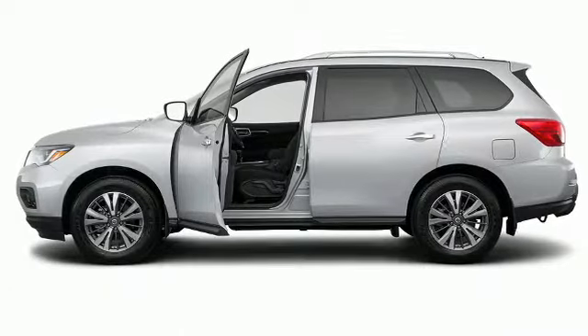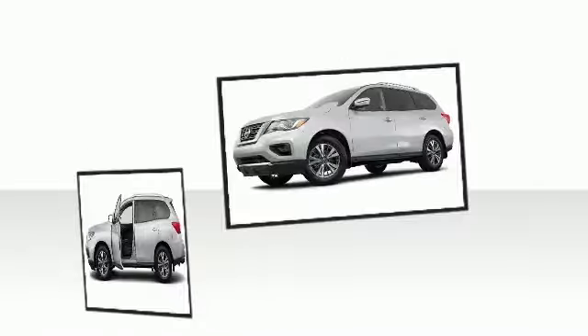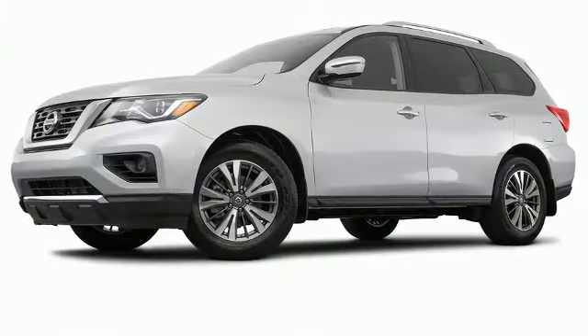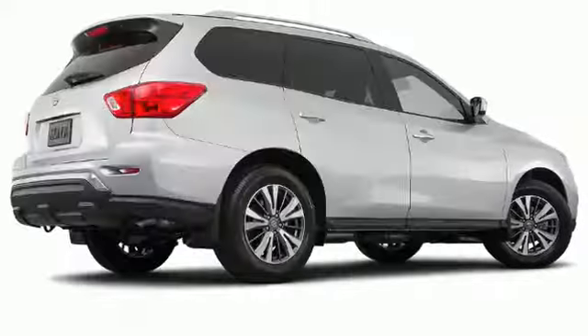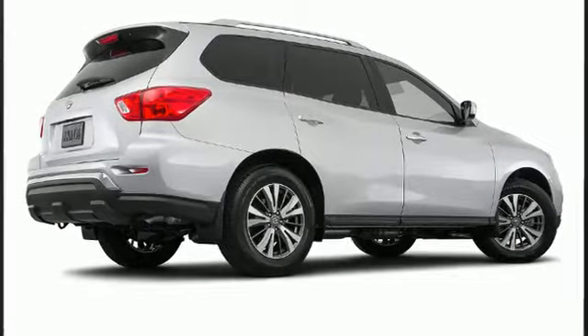Nissan perfected each and every component on the exterior surface. Alloy wheels sit inside the fenders, yielding an attractive, well-proportioned stance. A rear spoiler is included, providing athletic, sporty flair.